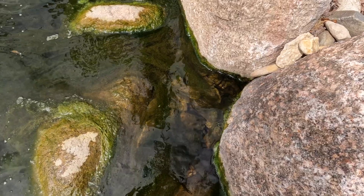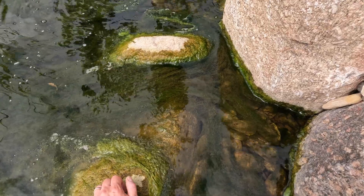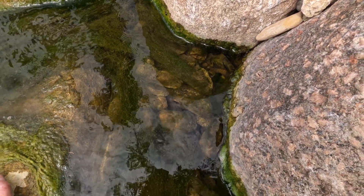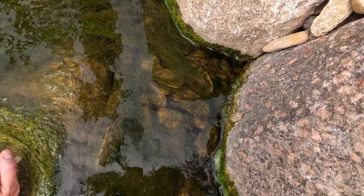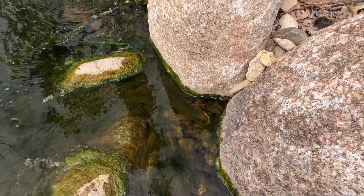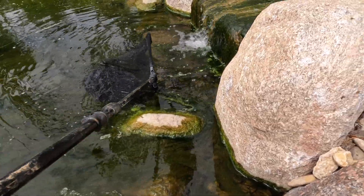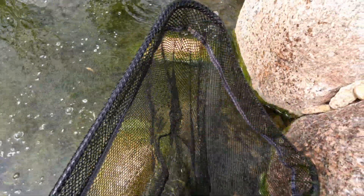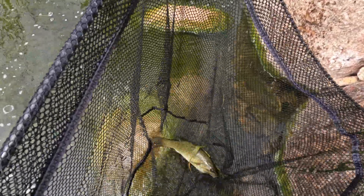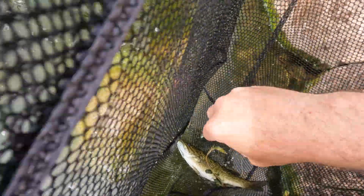But check out all of these guys right here, in and amongst the algae. See them in that pocket of water? They're sitting underneath it. Look at that — this smallmouth was sitting right underneath all of those little guys.